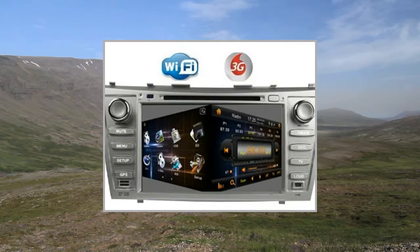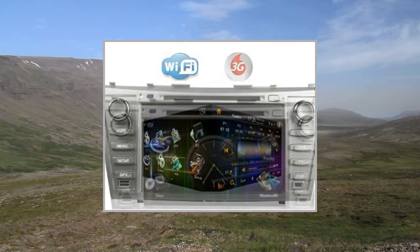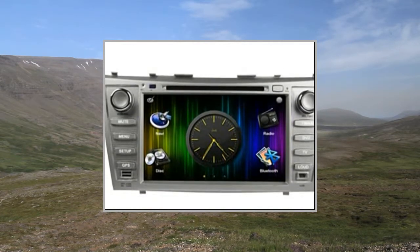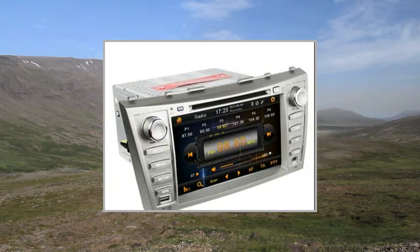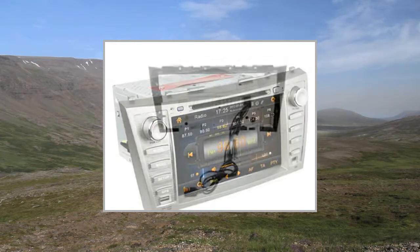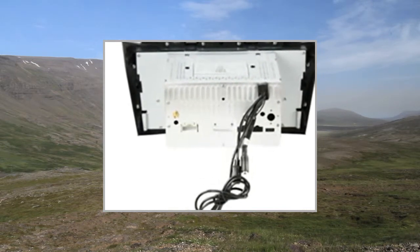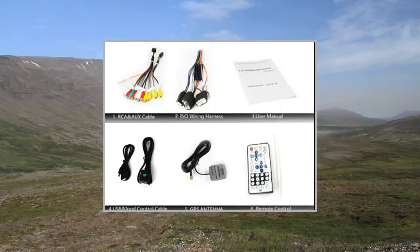Welcome to the video. This is a presentation of the product: in-dash DVD video receivers, high-quality car display screen, size 8 inch 3G with a dongle, screen type HD TFT touchscreen, 800x480 pixels, digital.